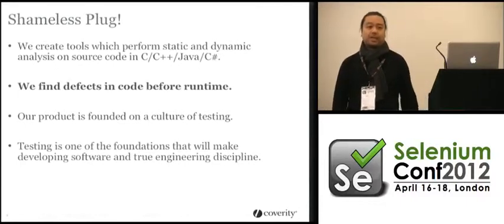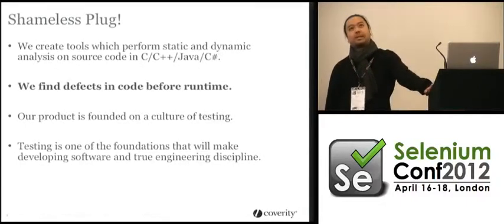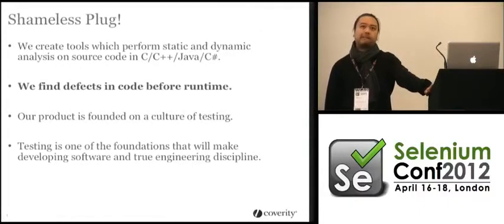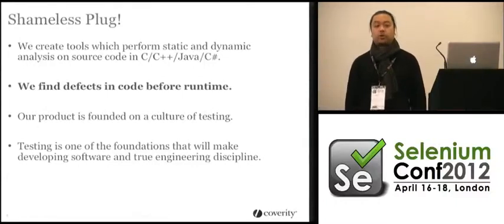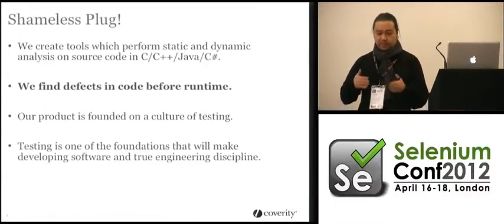We have a culture of testing. We support something like probably 20-odd different platforms — Unix — and probably over a dozen compilers, and we test on all those platforms. So we already have a lot of automation in place. The challenge is taking one of our core products that we're starting to put emphasis on and actually automating for that.